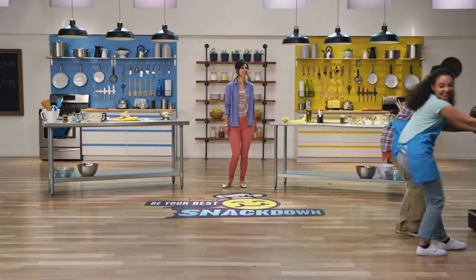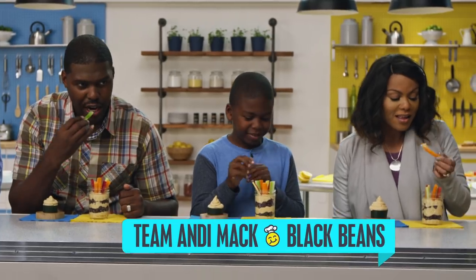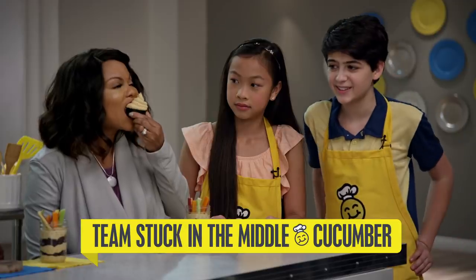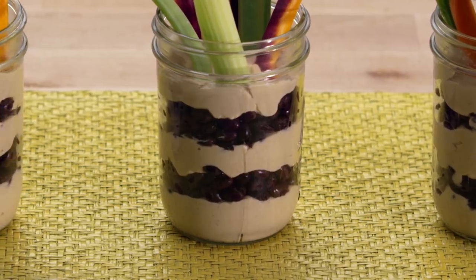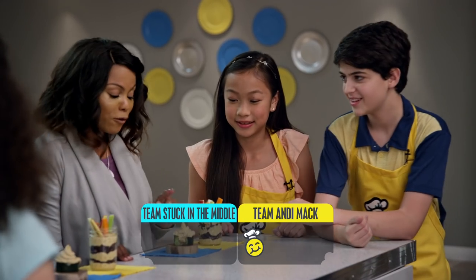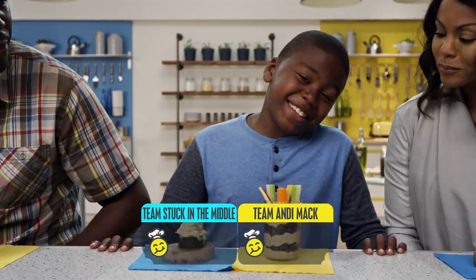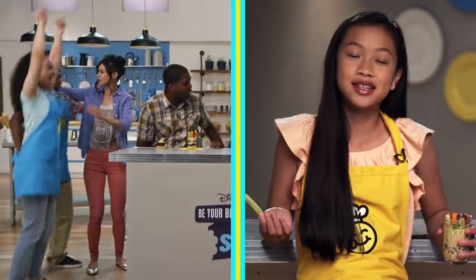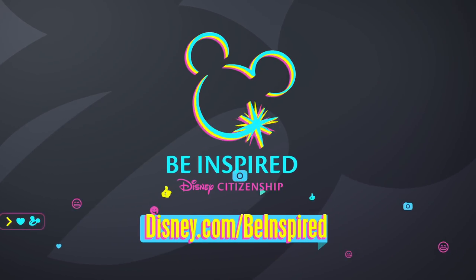Judges on. Let's try some hummus. First up is Andy Mack. Now get into that cupcake for Stuck in the Middle. Let's hear the votes. Healthy, fresh. I'm going with this one. All right, Team Andy Mack. They say you first eat food with your eyes, and this looks delicious. And it is delicious. I guess I'm the tiebreaker. I disqualified Team Andy Mack for using too many ingredients. It was totally worth it. For this recipe and more ways to be your best, go to Disney.com slash Be Inspired.